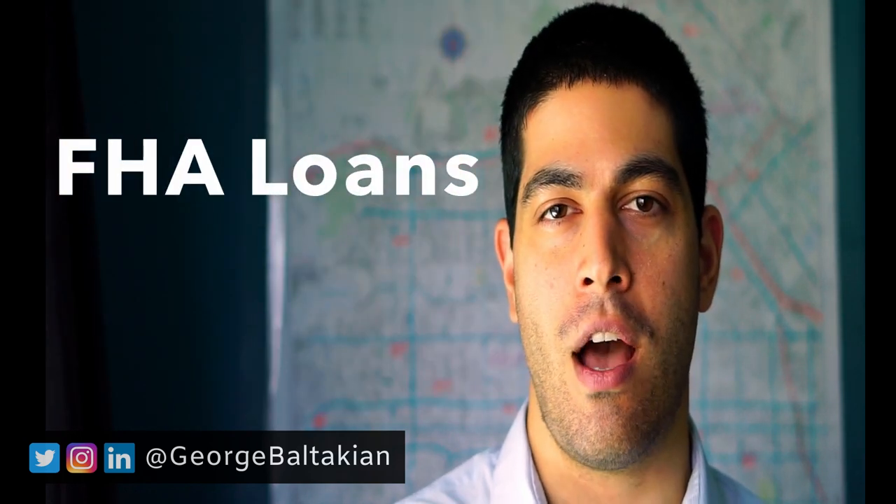Hi guys, George Baltaquian here, a real estate professional in Los Angeles. Today I'll be providing a basic overview of FHA loans — Federal Housing Administration — what are the requirements and what are the pros and cons of these types of loans?